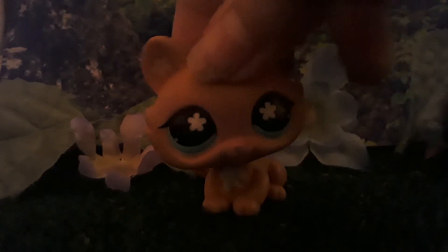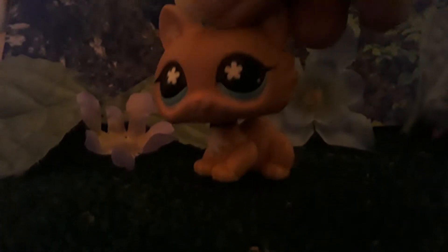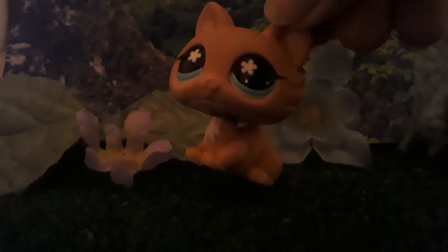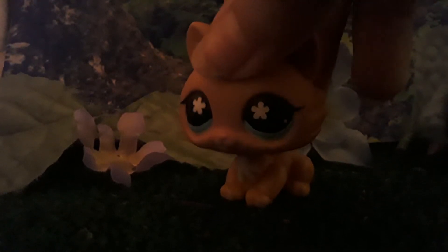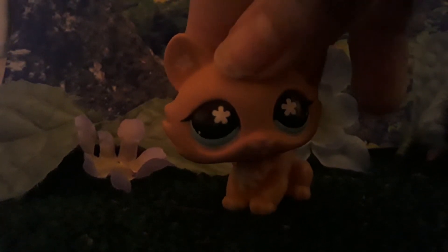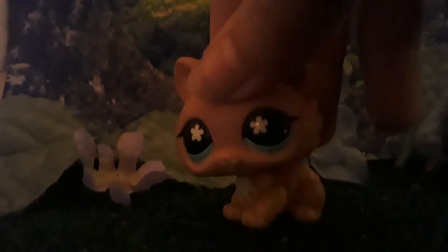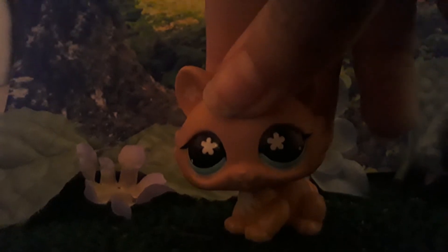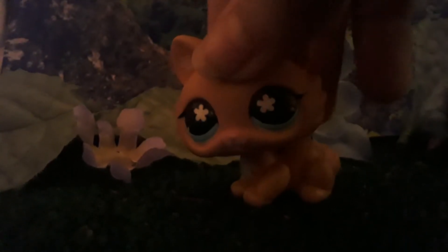I am excited. I was excited, and I still am excited, and I can't believe this is happening. But, before we get to the main attraction, let me show you everything that came with the main attraction. Well, let's get on with it.